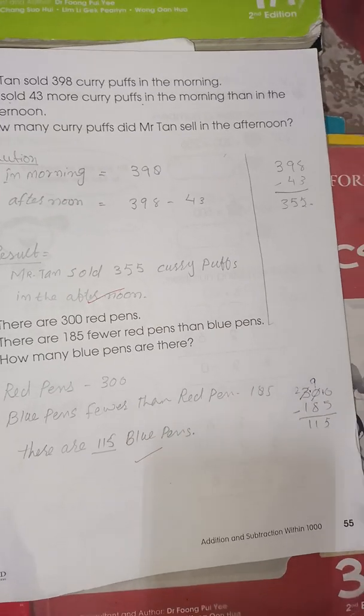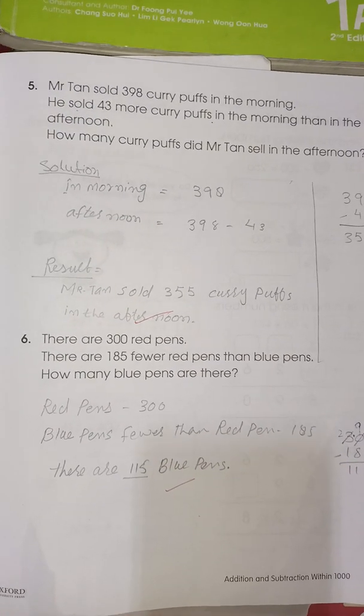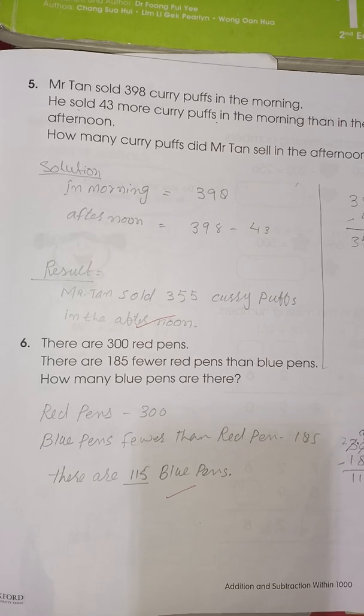So this is the word problems explanation. Hope you understand. Don't forget to like, share, and subscribe. Thank you so much.